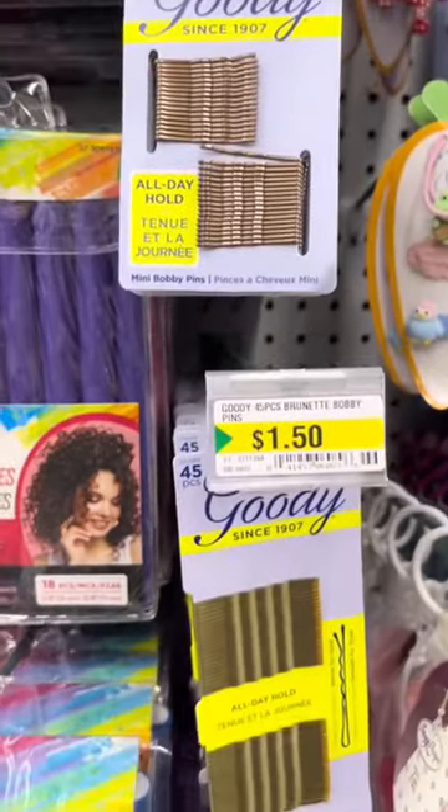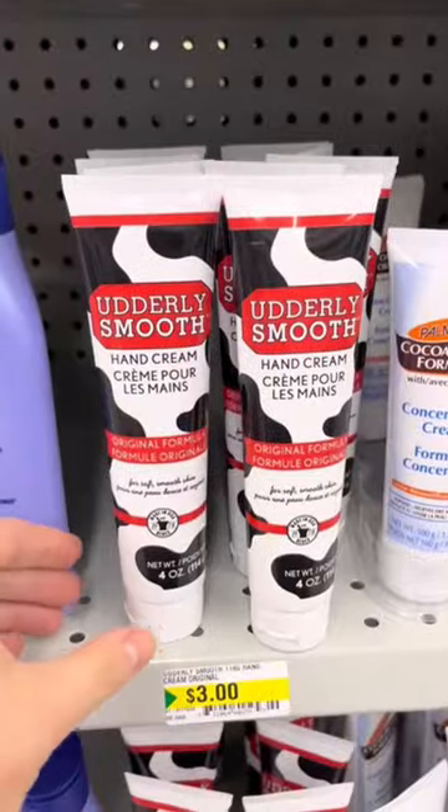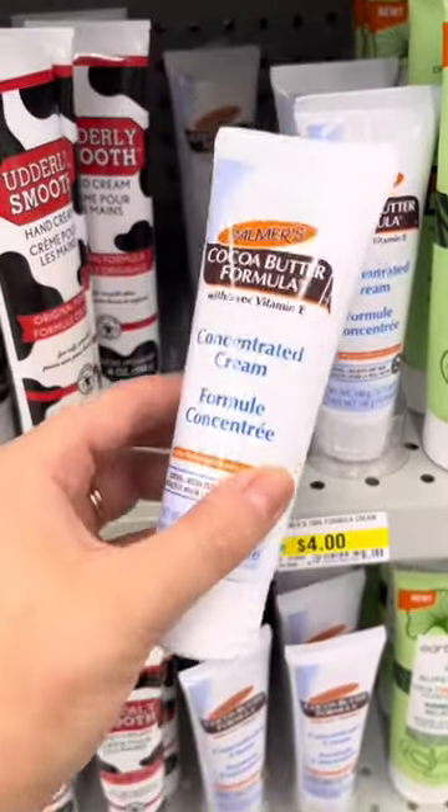I found these Goodie hair clips and also this Goodie Smooth Style hairbrush — I've never tried this before. There was also an Utterly Smooth hand cream and Palmer's Cocoa Butter Concentrated Cream.